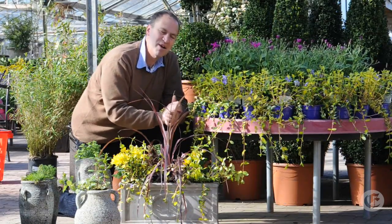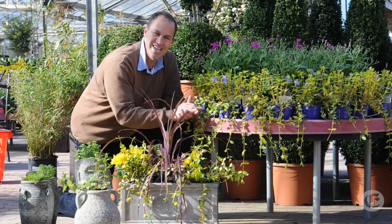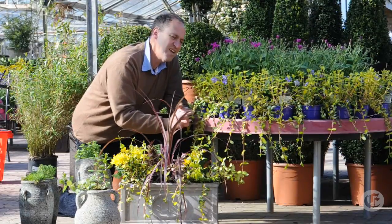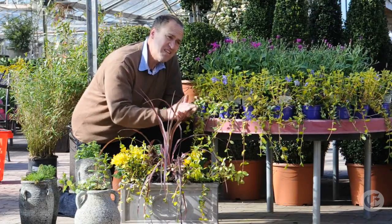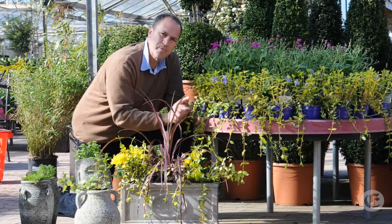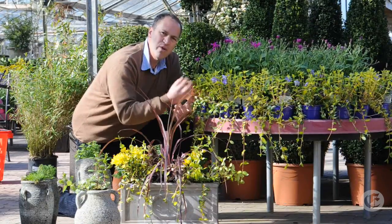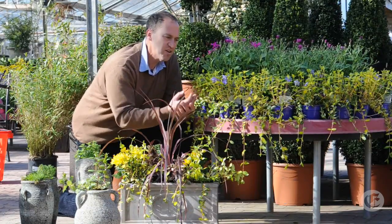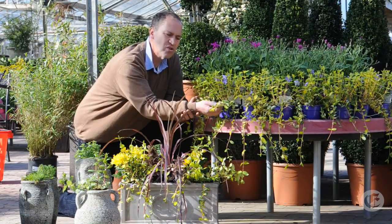I was asked recently by a person was there any plant that I didn't like, because I'm always talking about plants with such enthusiasm and referring to their good points. I thought about it and it's difficult really to think of a plant that I don't like. I like most of them. However, it leads me to another point: if we use plants in the wrong place, we can learn to like them less. Now that's our fault, not the fault of the plant.